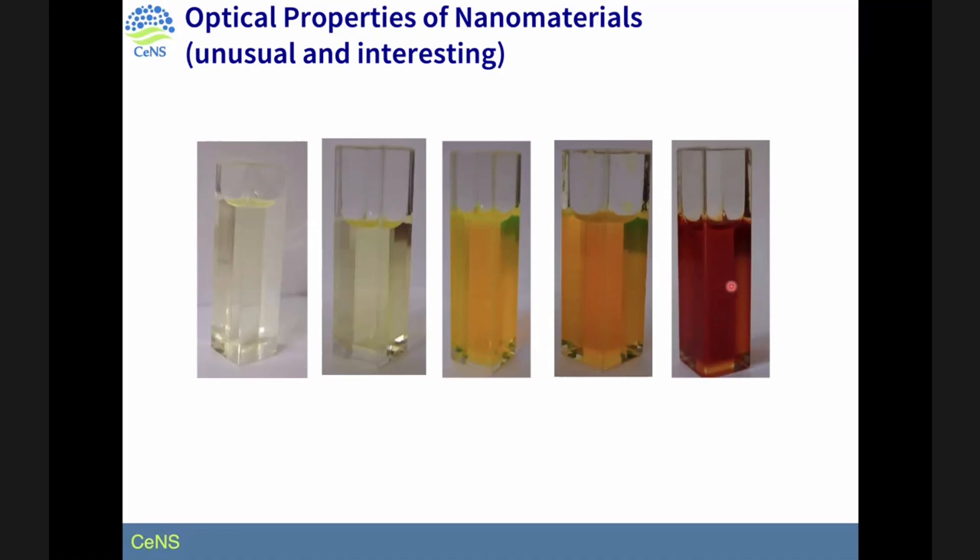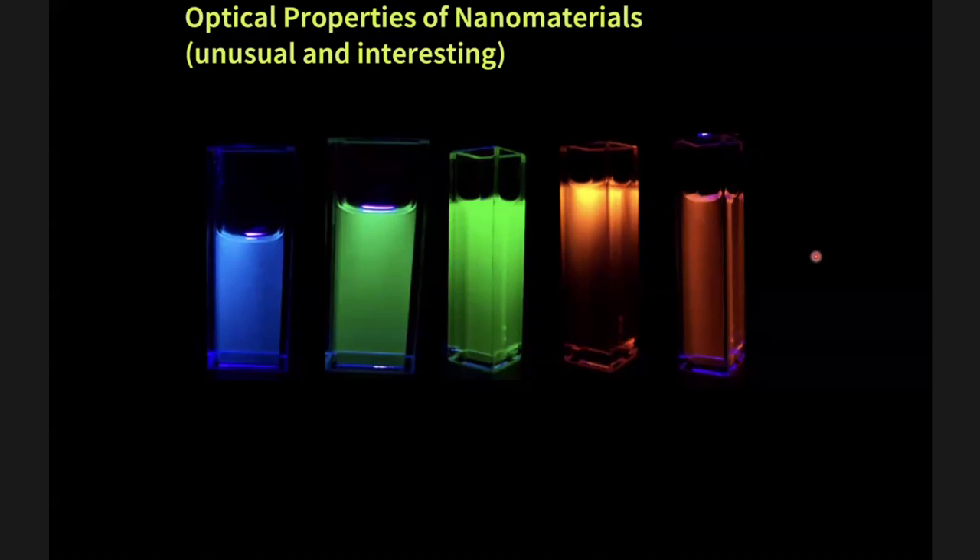Seeing is believing. These are cadmium selenide nanoparticles of different sizes photographed under room light. When shined with UV light, they emit different colors — the leftmost emits blue and the rightmost emits red. Going from blue to green to yellow to red, the energy decreases, meaning the band gap is decreasing. Although the material is the same — cadmium selenide — just by tuning the size, we're able to tune their optical properties. This opens up a lot of new research opportunities, and people have been using these materials for about three decades.